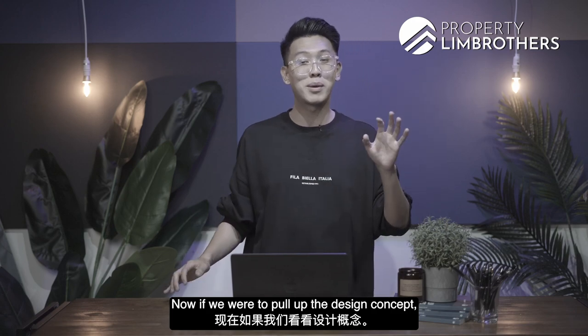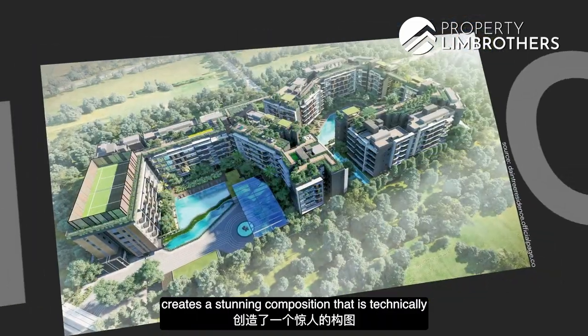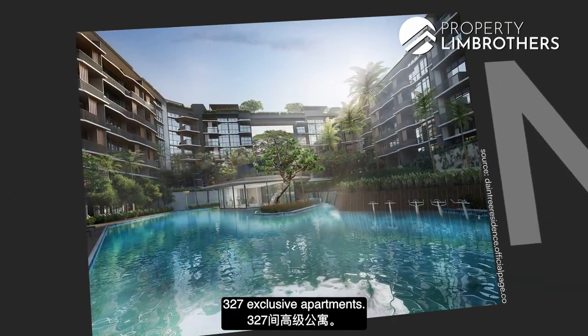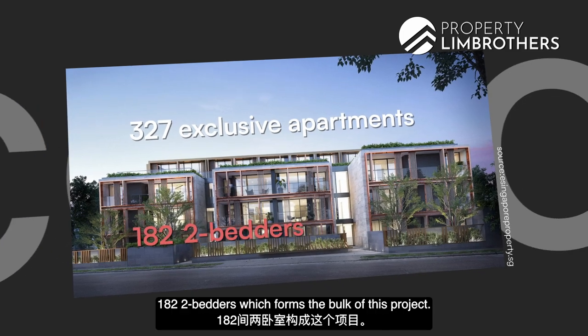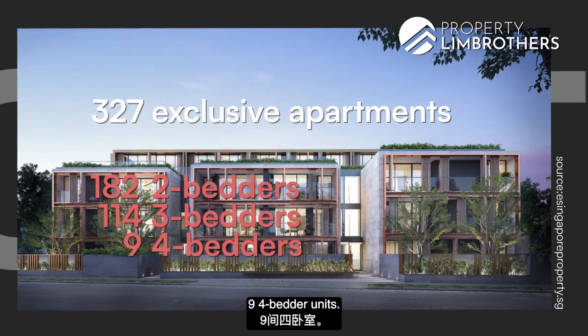Pulling up the design concept, the entire facade of Daintree Residence creates a stunning composition that is technically cutting edge and yet naturally elegant at the same time. There are 327 exclusive apartments in total: 182 two-bedders forming the bulk of the project, 114 three-bedders, and nine four-bedder units.